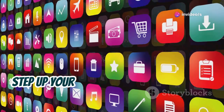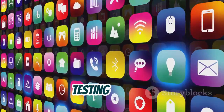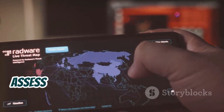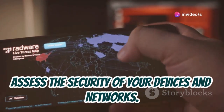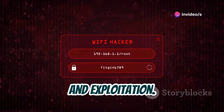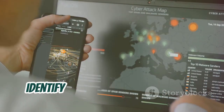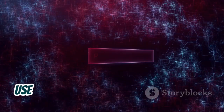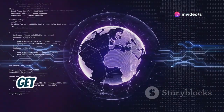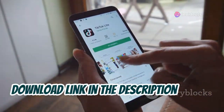Chapter 7: Step up your ethical hacking game with zAnti, a comprehensive mobile penetration testing toolkit. Simulate real-world attack scenarios and assess the security of your devices and networks. Perform network reconnaissance, vulnerability scanning, and exploitation. It's like having a portable hacking lab in your pocket. Map your network, identify active hosts and services. Use tools like password crackers and man-in-the-middle attack tools. Get detailed reports and remediation recommendations. Download link in the description below.